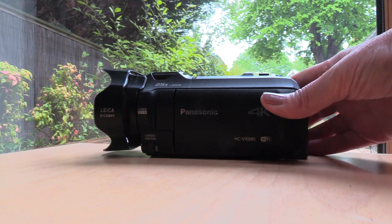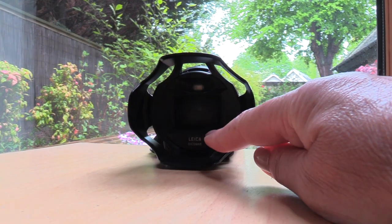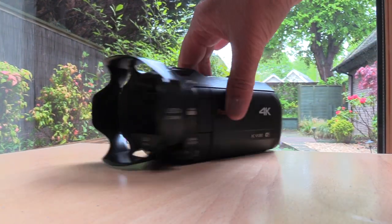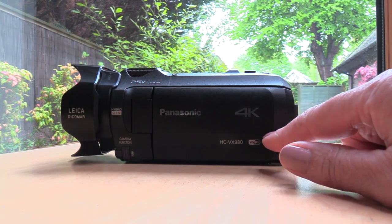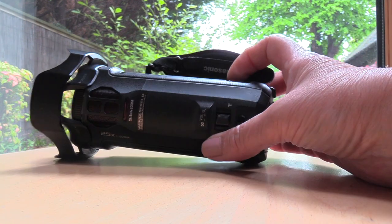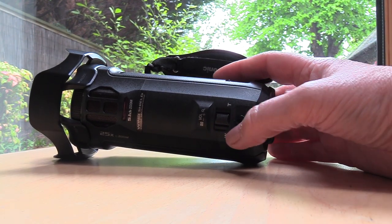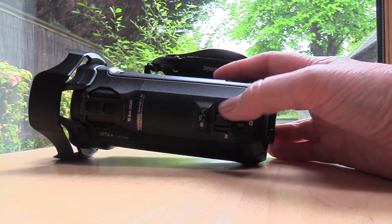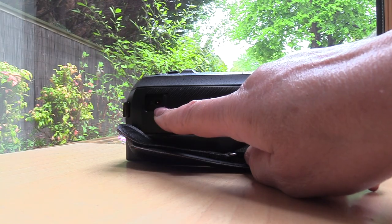The Panasonic is a great little piece of equipment, very easy to use. It has the Leica lens which is one of the best in the world. It has a 25x zoom, and if you want to take a photograph you just press this button. It has wide angle and telescopic lens and a recharging point.